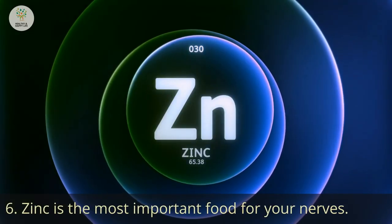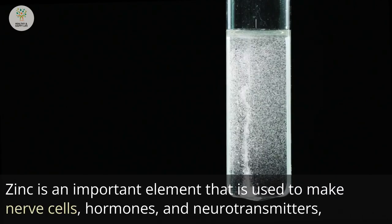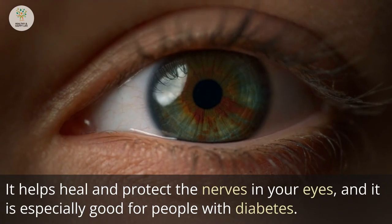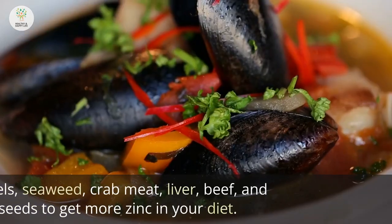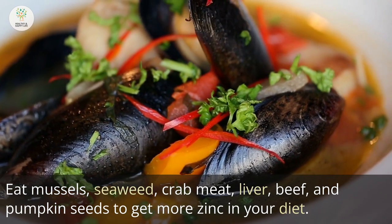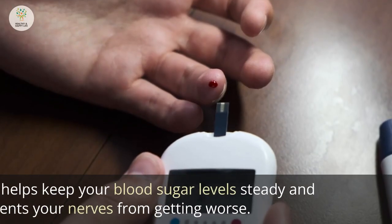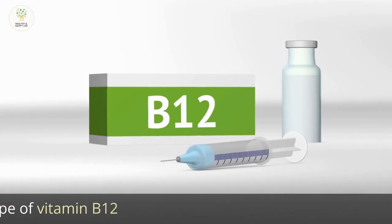Number 6: Zinc. Zinc is an important mineral used to make nerve cells, hormones, and neurotransmitters, all of which are critical for your nervous system. It helps heal and protect the nerves in your eyes and is especially beneficial for people with diabetes. Eat mussels, seaweed, crab meat, liver, beef, and pumpkin seeds to get more zinc in your diet. You can also take 30 mg of zinc chelate every day as a supplement. Zinc helps keep blood sugar levels steady and prevents your nerves from getting worse.